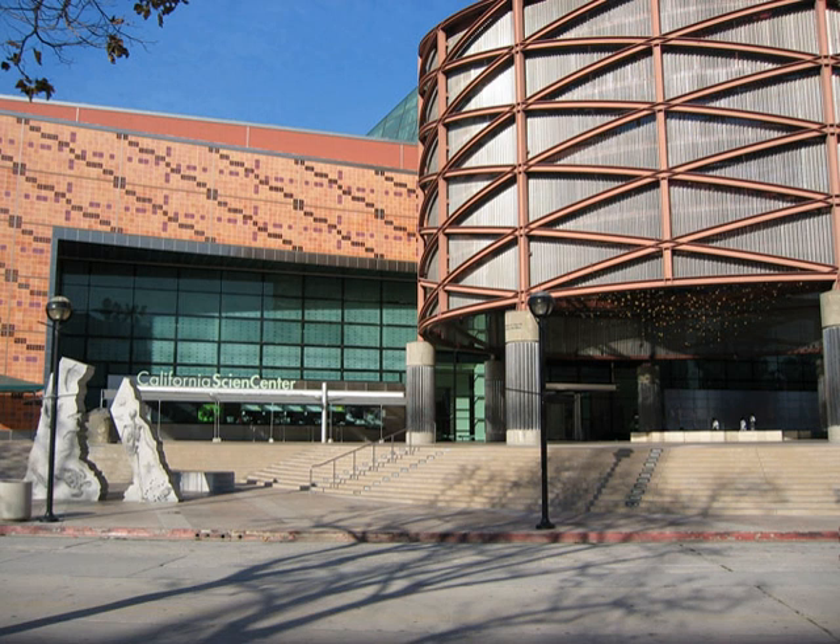Phase I changes included a redesign of the original main building — the north facade retains the façade of the former state exposition building that opened to the Exposition Park Rose Garden, but the remainder of the original building was demolished. A Science Plaza featured exhibits outside the main entrance. New exhibits included World of Life, Creative World with a virtual reality exhibit and earthquake simulator, a Special Exhibits Gallery, an Explorastore, and a new seven-story IMAX theater. Phase I was completed and opened in 1998, when the museum was officially renamed the California Science Center.